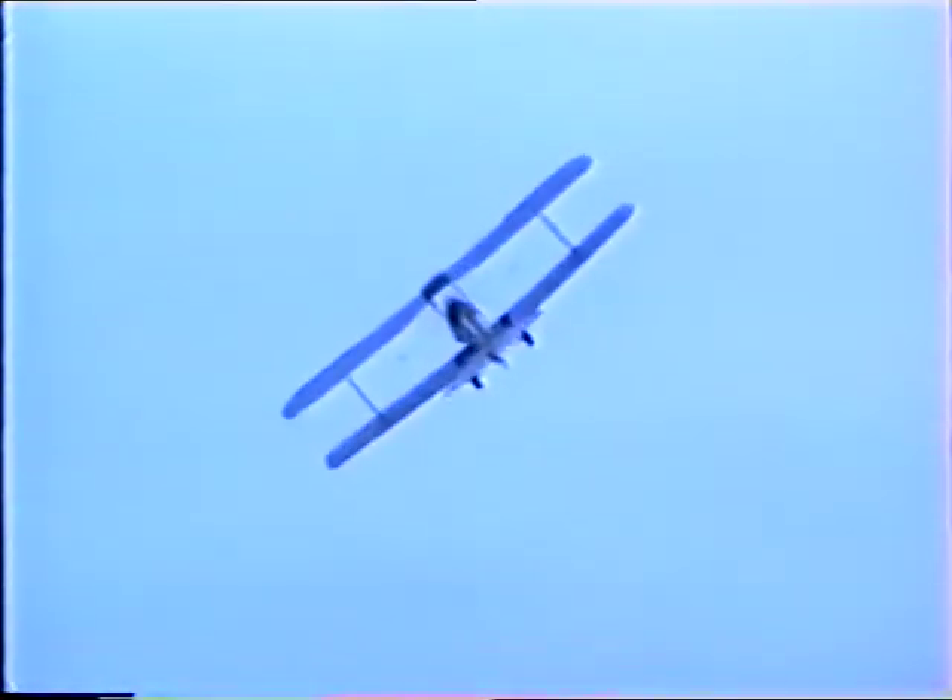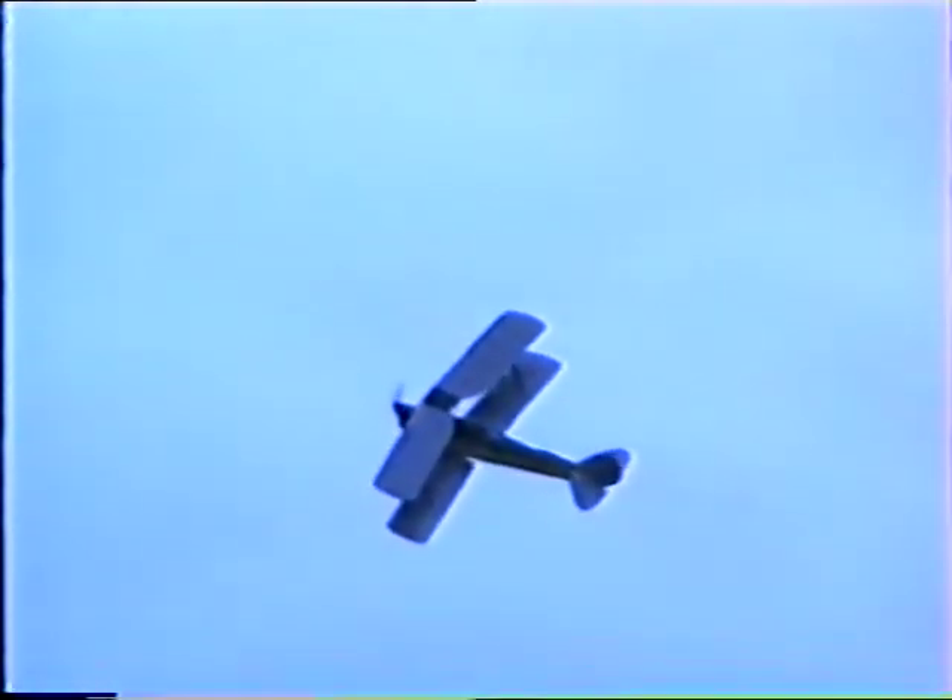Now, ladies and gentlemen, if you'd like to book the Classic Wings flight, you too can fly on this aeroplane. Victor? A bit of a poacher-turned-gamekeeper. So, wonderful.